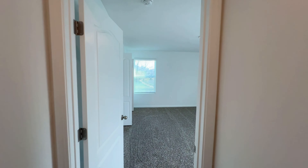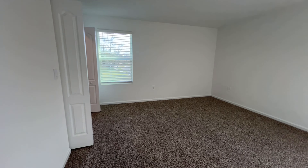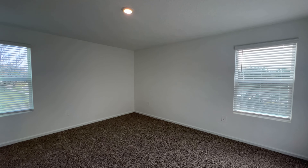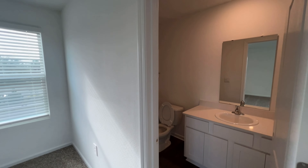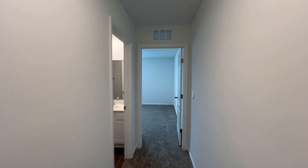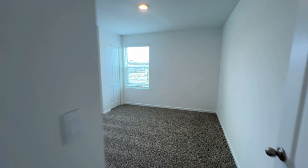Off to the left we've got the owner's suite. You can absolutely fit a king-size bed in here, multiple nightstands, and a large 70-inch TV up on the wall — that would be nice and easy up here. We've got our closet and then our owner's suite full bathroom. Right off to the left-hand side we've got bedroom number two. And then down the hallway we've got another full bathroom and bedroom number three.